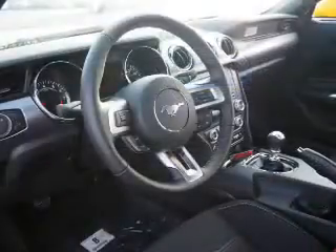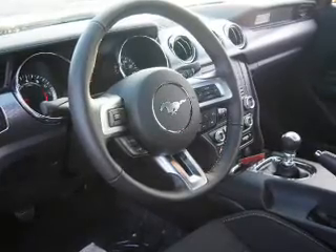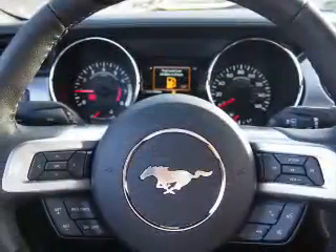Inside you'll find an auxiliary input, steering wheel controls, push button start, a backup camera, curtain head airbags, front airbags, side airbags, cruise control, child restraint seats, anti-theft system — great quality at a great price.